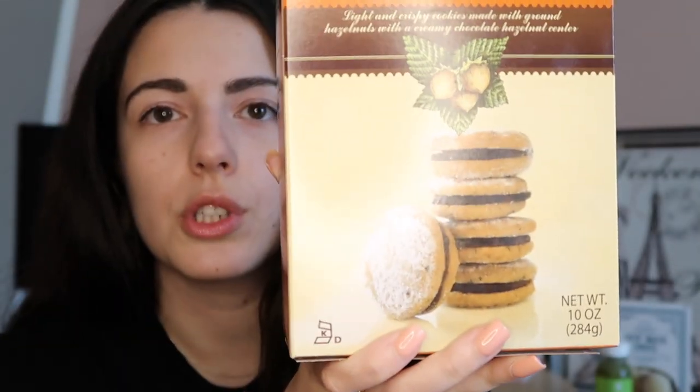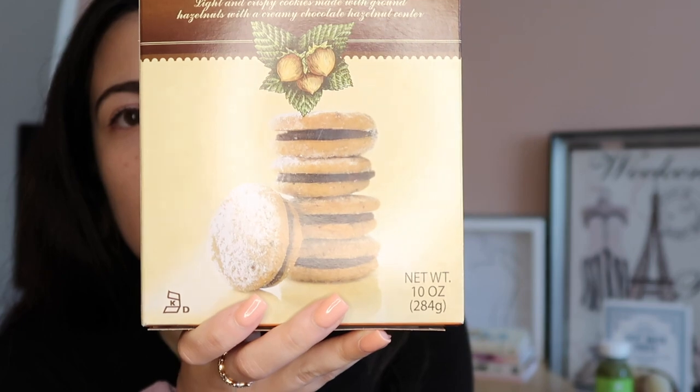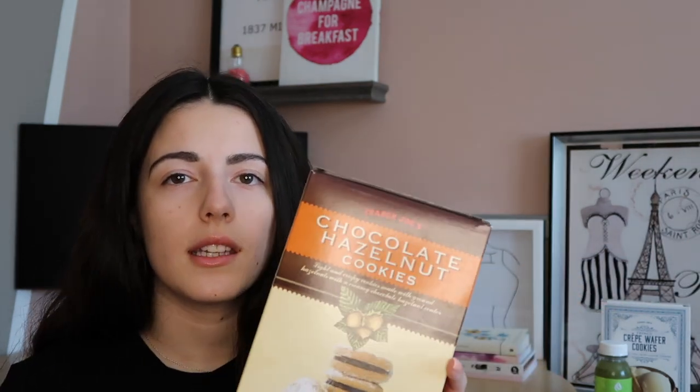Another cookie — these are the chocolate hazelnut cookies. They're little sandwich cookies with powdered sugar on top, a hazelnut cookie with chocolate in the middle. Sometimes you don't get as much chocolate, not gonna lie, but I really like hazelnut so I love the taste of these. They're more on the not-overly-sweet side compared to the crepe wafers. I eat one of these with my coffee — super good if you like hazelnut.